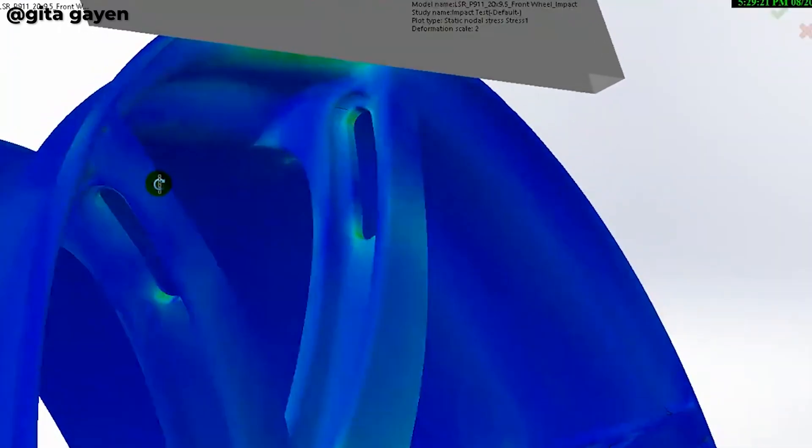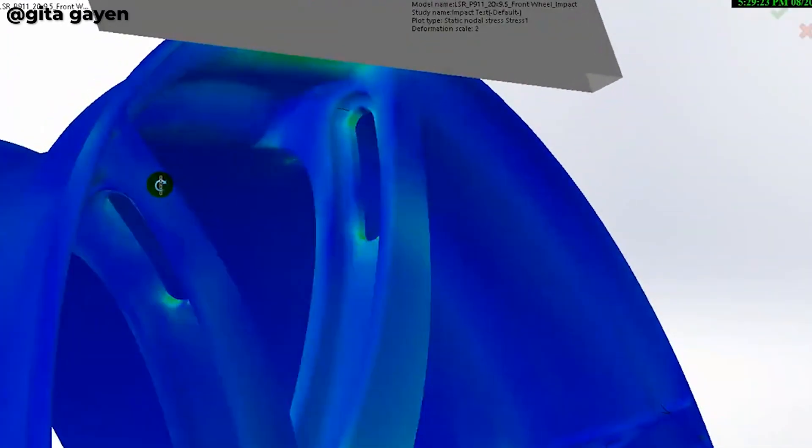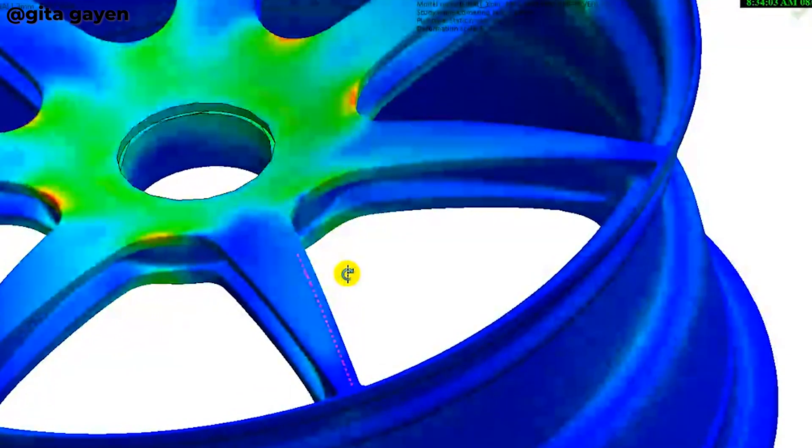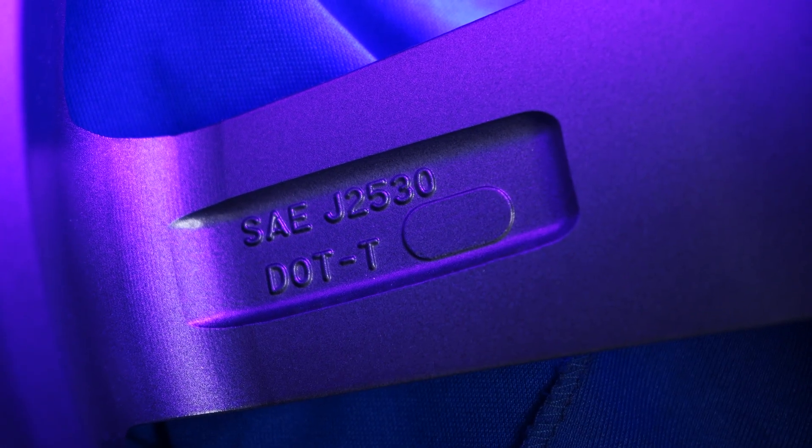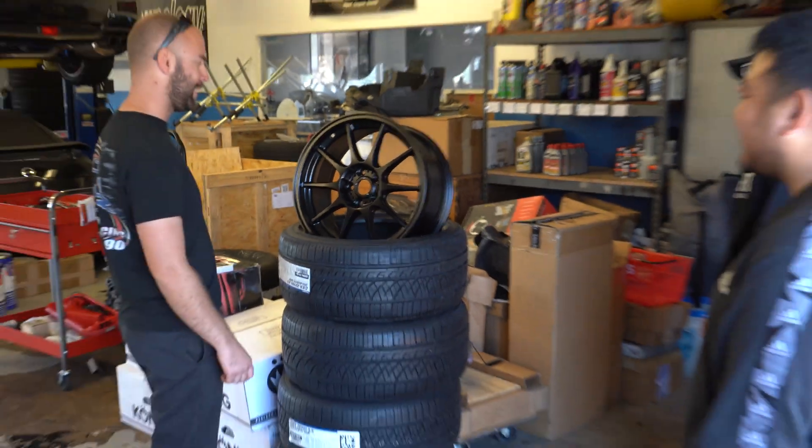From our target vehicle ranges, we compute the load rating we'll need in certain bolt patterns, then develop that wheel to first pass FEA — which is basically a computer-simulated model of what forces will do to a wheel at certain load ratings. From there, we make sure we exceed certain set standards: TÜV, VIA, JWL, and here in North America, the SAE standard J2530.